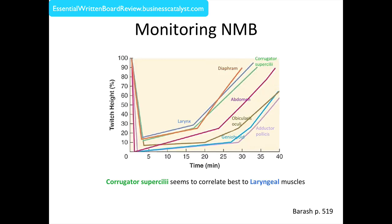Looking at the time course of onset and offset of action of various muscle groups, you can see that the corrugator superciliae follows the larynx and diaphragm most closely. The orbicularis oculi and adductor pollicis have a bit of a delay. So if your goal is to extubate in the most timely, safest, and earliest fashion, following the corrugator superciliae best correlates with laryngeal muscle function.